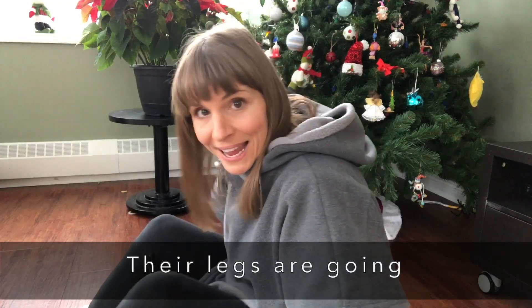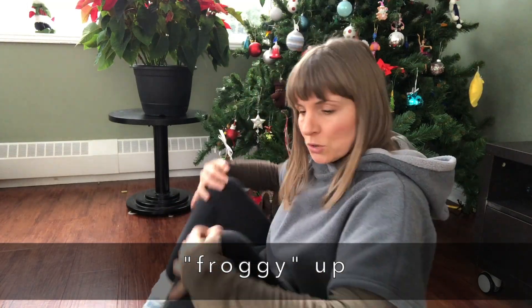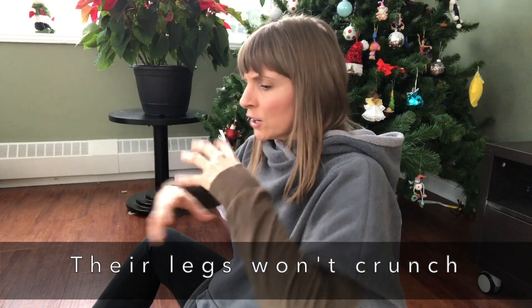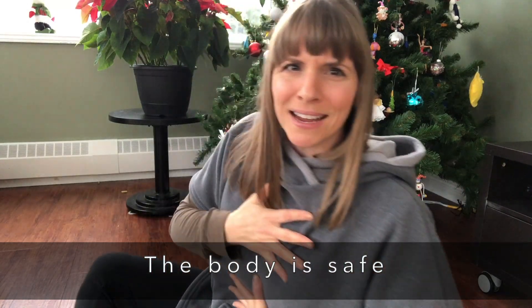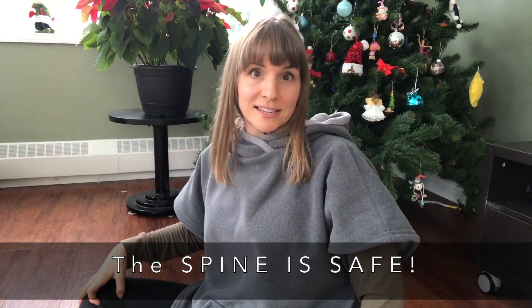What happens with their legs is they are going to froggy up — the knees are going to come towards their shoulders. So the legs aren't likely going to crunch in any way or even do any damage to their inner organs, because their legs are coming out. The body stays safe, the knees stay safe, the neck especially stays safe.